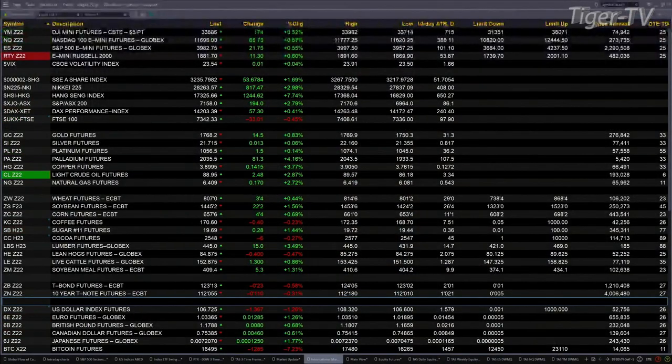Currently we have all the U.S. equity futures trading to the upside. The Dow's up 173 points, NASDAQ up 165, S&P is up 22, and the Russell is up 11 points. That's about a half a percent or more for each of those.